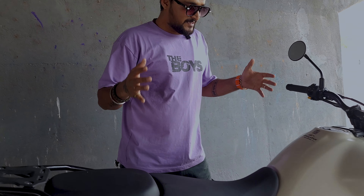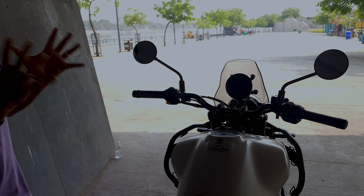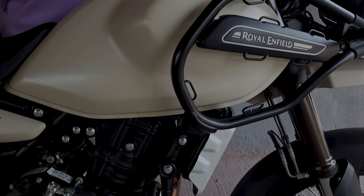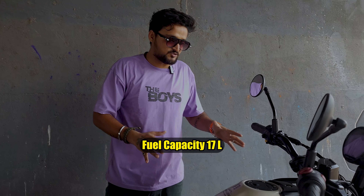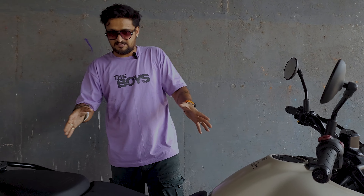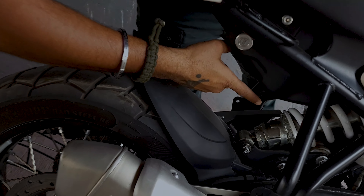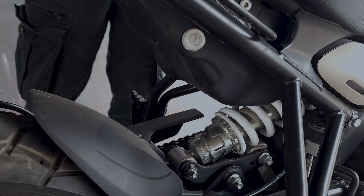Speaking of mileage, let's talk about the tank, which is quite small compared to the older Himalayan, but it is a 17-litre tank which you will enjoy on highway touring. This bike has another special feature I want to show you — the rear suspension, which is designed so that in offroading conditions you will enjoy control and smoothness.